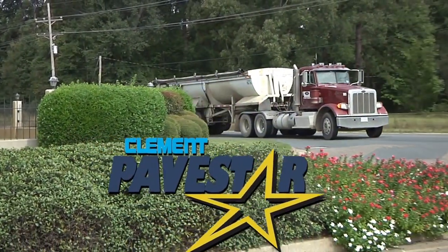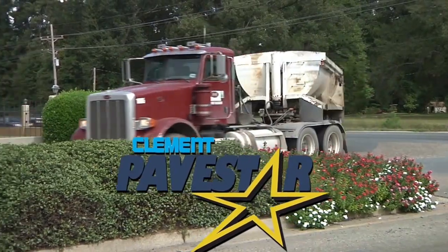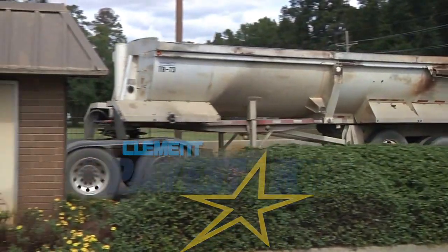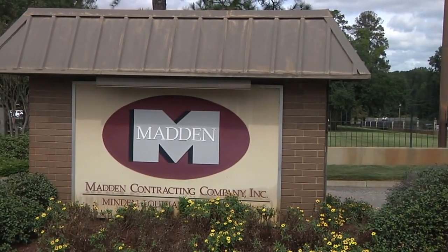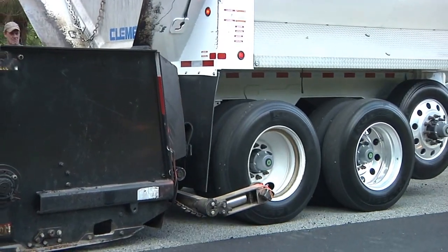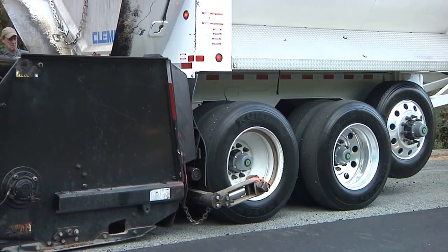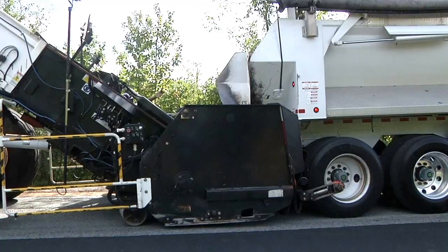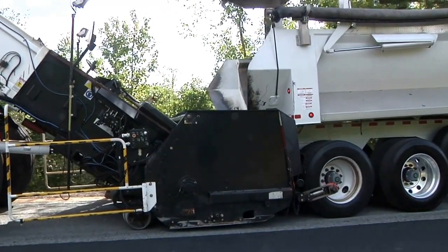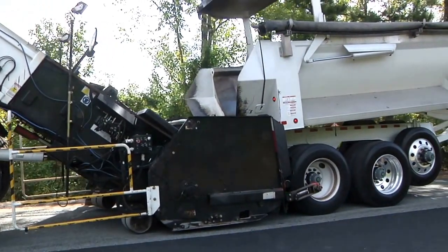Clement's PaveStar Asphalt and Aggregate Trailer is the result of two full years of research, design, and engineering in close cooperation with a highly successful asphalt producer and paving contractor. As an AR450 steel half-round, PaveStar is considered to be the ideal design for work with lay-down machines, a shuttle buggy, and light aggregate. Not only is PaveStar strong, but its half-round design reduces asphalt segregation during transport.